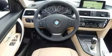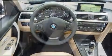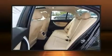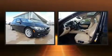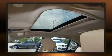Top features include front fog lights, a built-in garage door transmitter, front and rear air conditioning, and power front seats. Everything is where it ought to be, from the dashboard controls to the door locks and window controls.